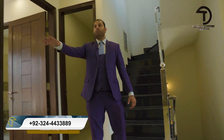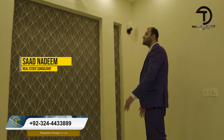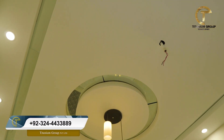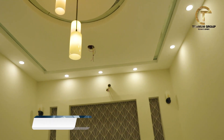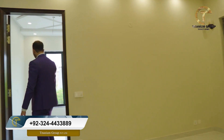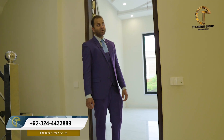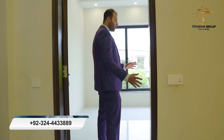Now let's go to the TV lounge. There is space for an LCD and two panels. There are mounted lights. The ceiling work is very simple but designed with modern architecture in mind. This is a better example of design. The cost of land here is very high, but I will tell you about the price. The developer has managed this very well.